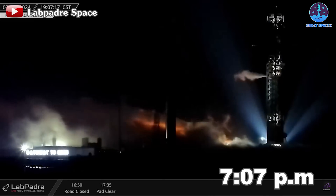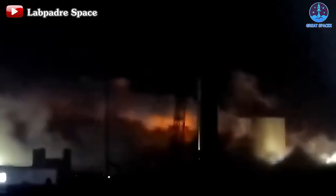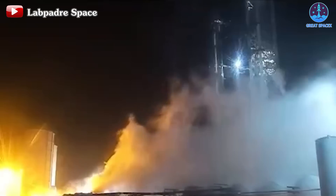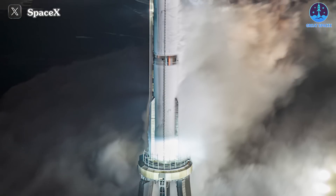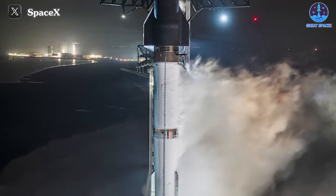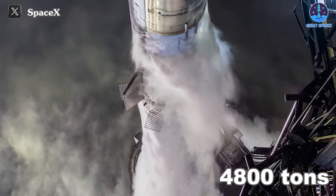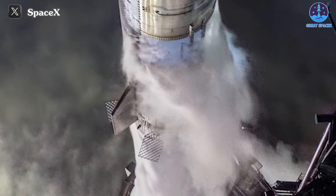Then, at approximately 7:07pm, the venting process commenced. Subsequently, fuel began to be vented more vigorously throughout the launch area, from the launch tower to the tank farm. At approximately 7:34pm, the fuel loading process commenced. Similar to previous wet dress rehearsals, the fuel loading process proceeded rapidly, with over 10 million pounds — more than 4,800 tons — of cryogenic propellant loaded onto the two stages.